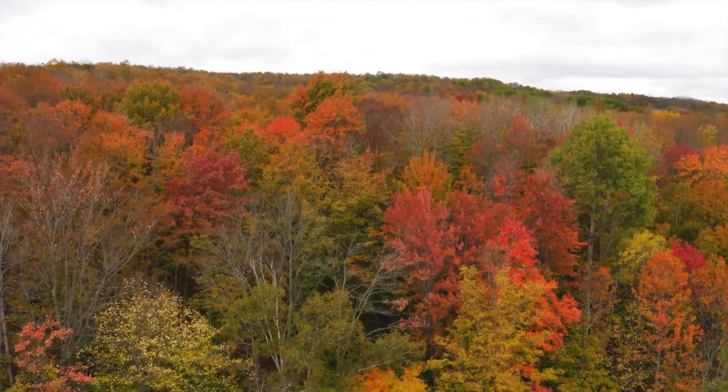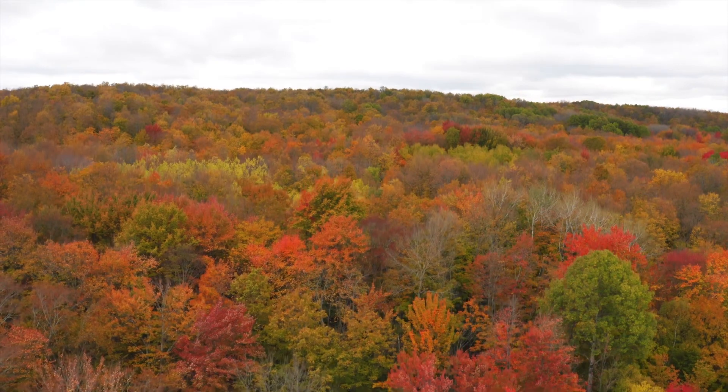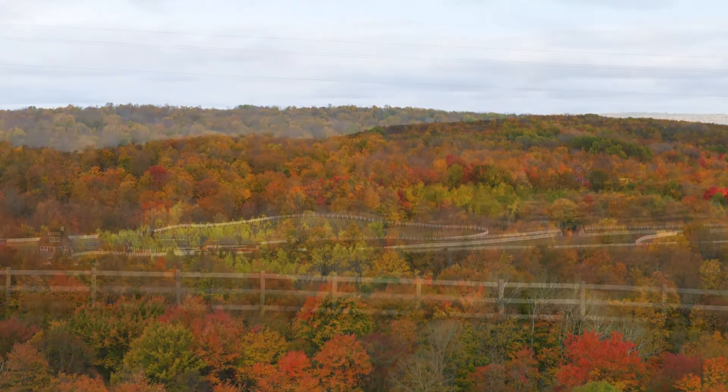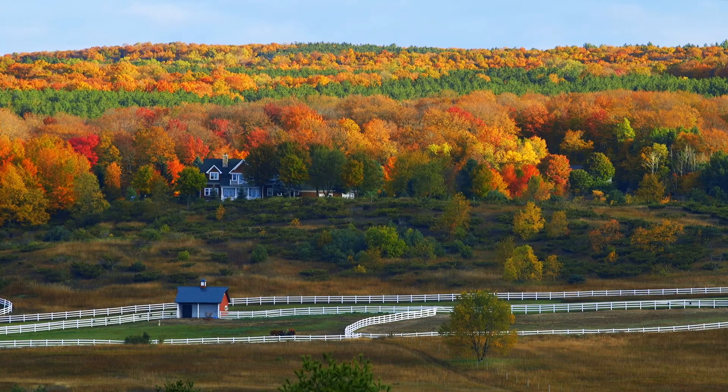As we sit back anticipating the change of another season, we may take for granted an incredible natural process that's unfolding right before our very eyes. The fall explosion of color, though only lasting several weeks, is a process that is in the making for months.